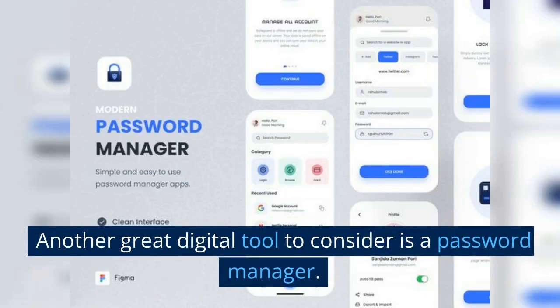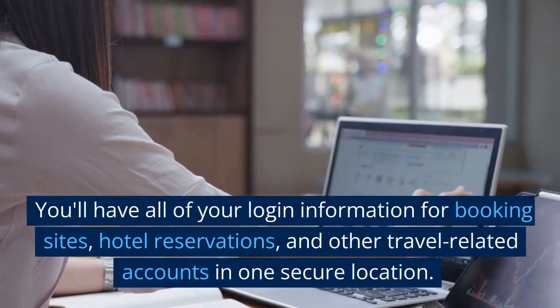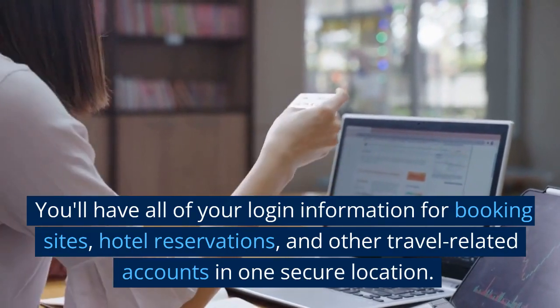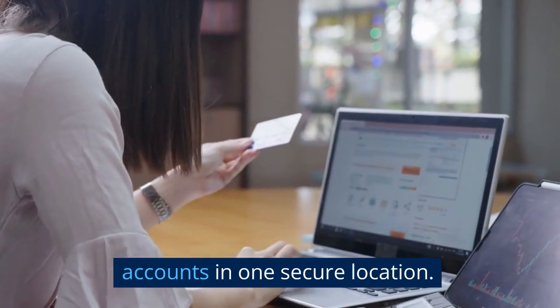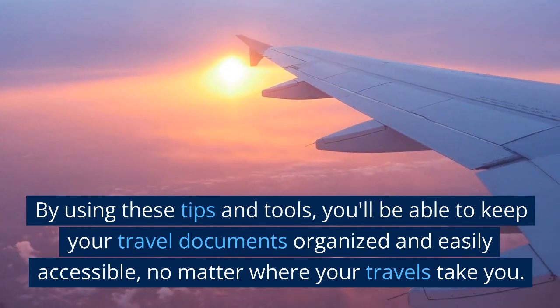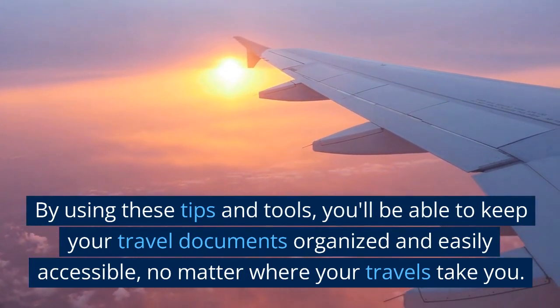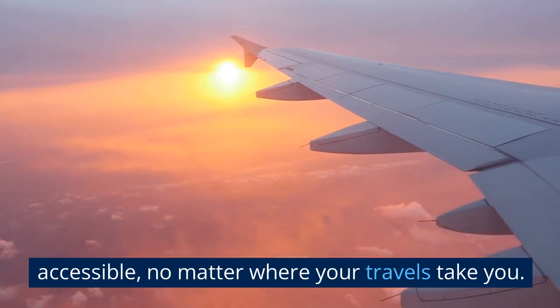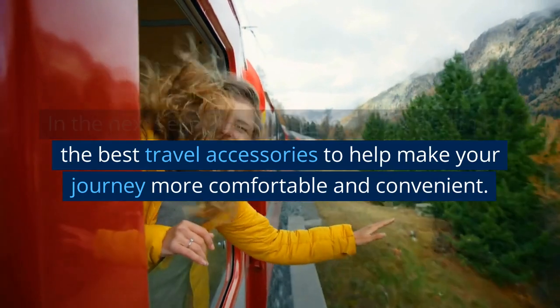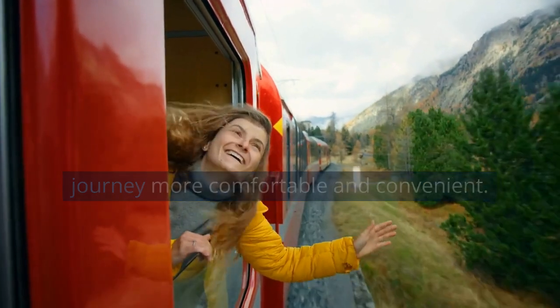Another great digital tool to consider is a password manager. You'll have all of your login information for booking sites, hotel reservations, and other travel-related accounts in one secure location. By using these tips and tools, you'll be able to keep your travel documents organized and easily accessible, no matter where your travels take you. In the next segment, we'll take a look at some of the best travel accessories to help make your journey more comfortable and convenient.